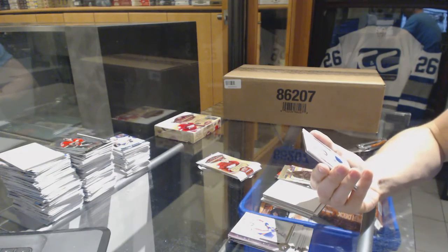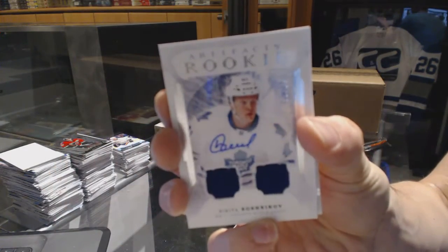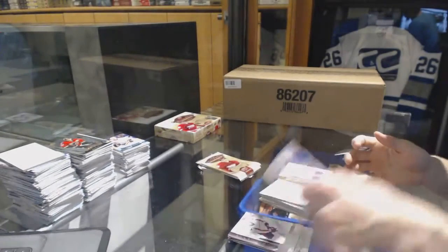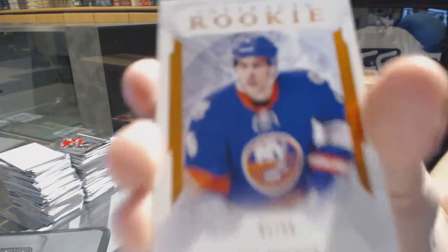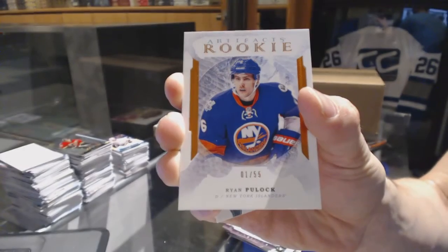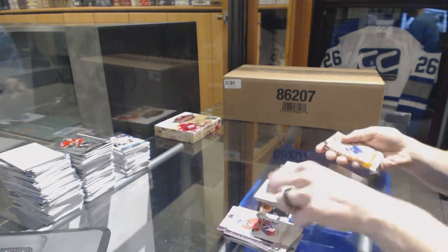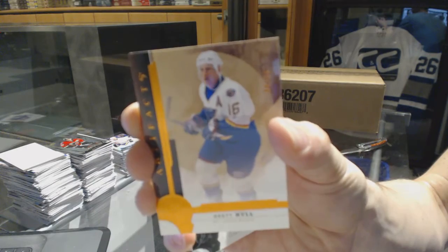Just as I say that, we've got a rookie dual jersey and autograph number to 99 for the Toronto Maple Leafs — Nikita Soshnikov. We've got a rookie orange parallel number one of 55 for the New York Islanders, Ryan Pulak. And an orange parallel number to 55 for the St. Louis Blues, Brett Hull.